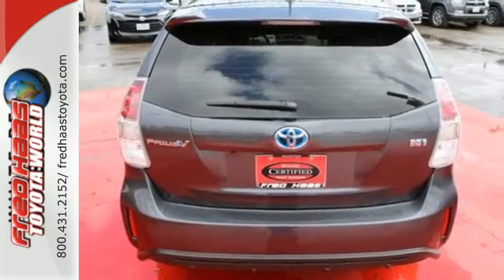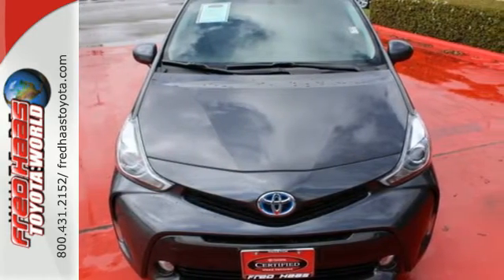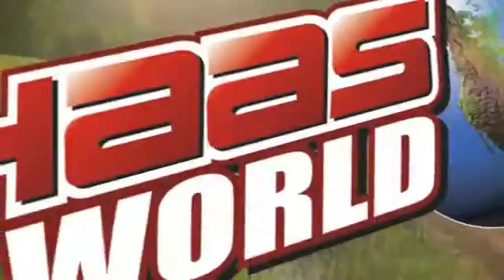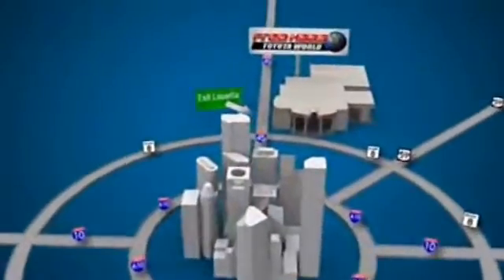The hybrid that's focused on a more efficient future. Make this Prius V a part of your future today. Fred Haas Toyota World has been a hallmark of our community for more than 40 years. Easy to find on I-45 North at Luetta, just two miles north of 1960.